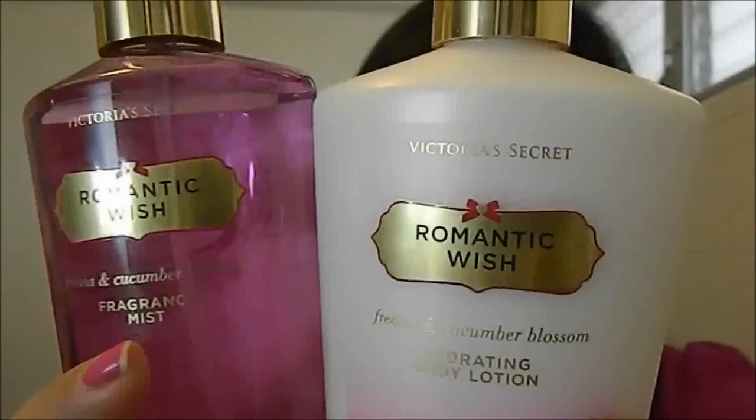The first product I want to talk about is by Victoria's Secret. I want to thank you guys for bringing back my all-time favorite scent. The last time I bought this was in Chicago back in 2007, four years ago, and you guys finally came out with it again. My March favorite — actually, this is my all-time favorite for life — is the Romantic Wish Victoria's Secret Body Mist and Body Lotion.